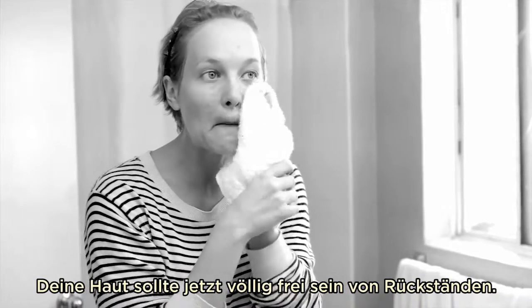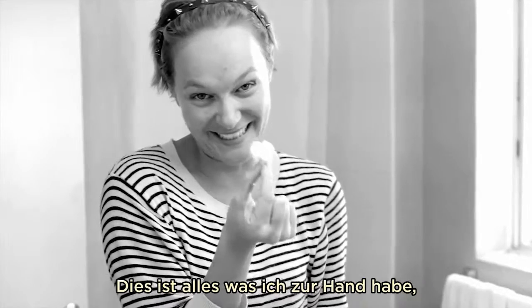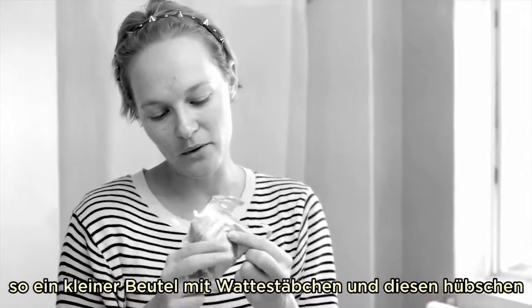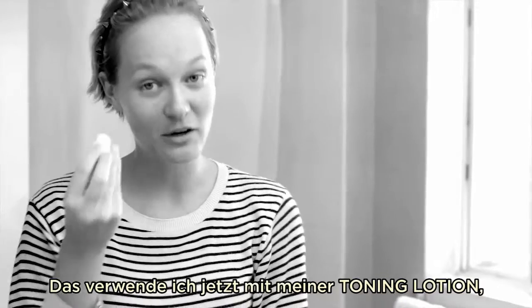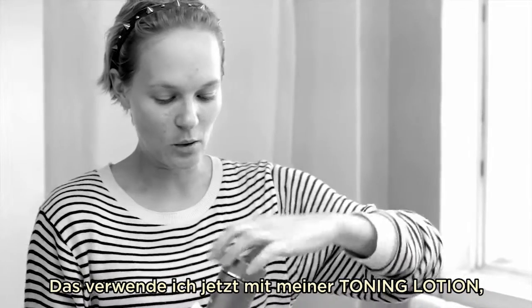Now, this all came in little sachets — there were also some tampons, some Q-tips, and this lovely little cotton pad in there, which is great because we're going to use it now with the refining toning lotion.